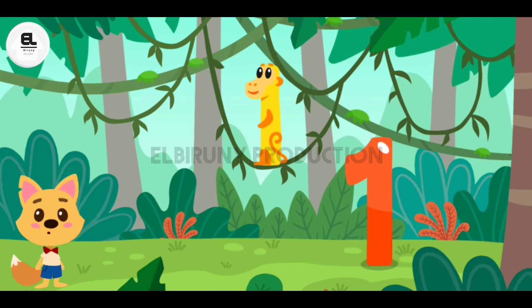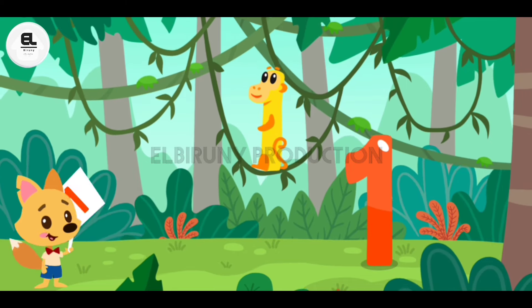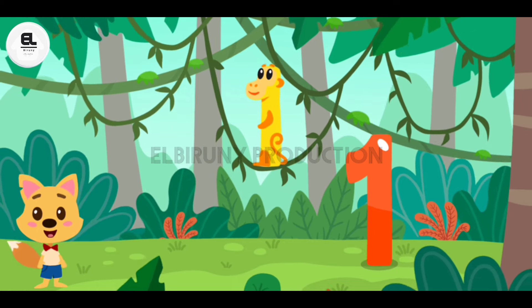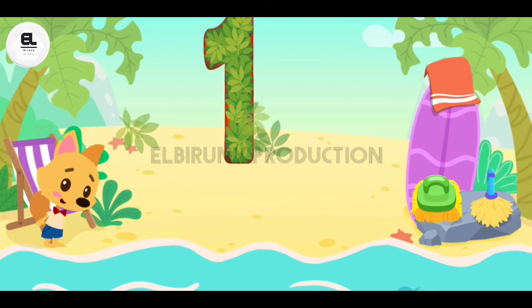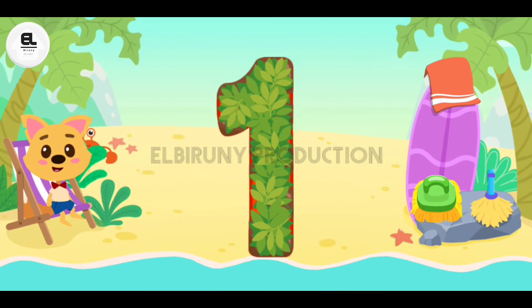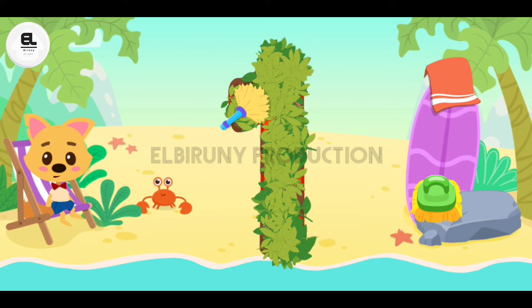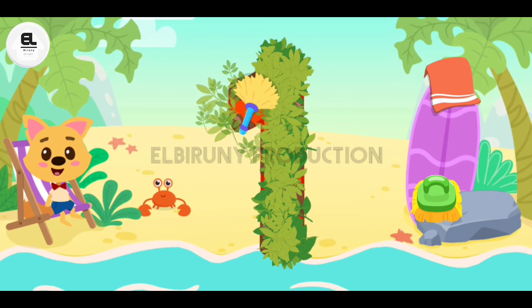Look, a monkey is swinging on vines. Can you find the number one? One — one monkey. The number has been wading through the jungle and now it's all dirty. Let's clear the number from the leaves. Drag a broom along the number.